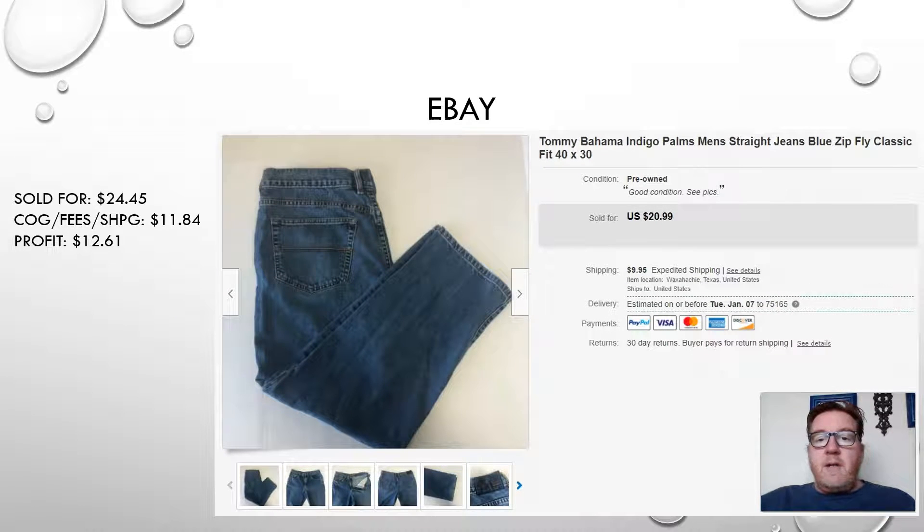Next, we have another pair of pants, also sold on eBay — a pair of Tommy Bahama men's straight jeans, size 40 by 30. These sold for $24.45. I believe I picked these up at a thrift store or a garage sale, leaving me a net profit of $12.61. As you can see, the sale prices are going up.